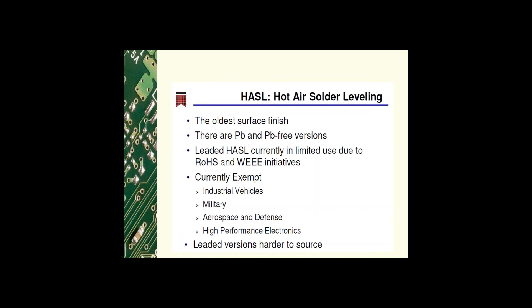Let's dig into each of these surface finishes — a brief overview of each common finish and key issues found at the OEM and assembly level. HASL — hot air solder leveling — is the oldest surface finish. It contains tin-lead. Since the RoHS initiative came into effect in 2006, banning new electronic equipment containing specific levels of lead, the use of leaded HASL has decreased and lead-free versions are now available.